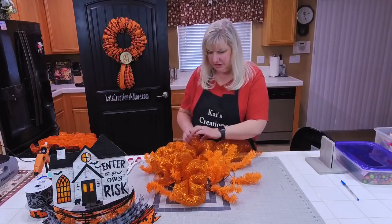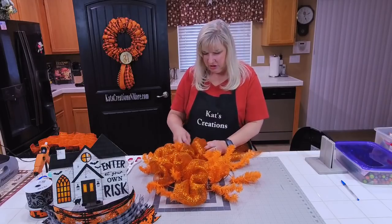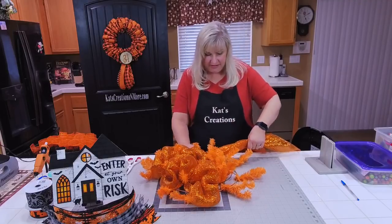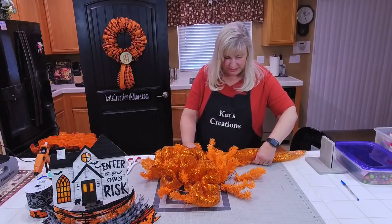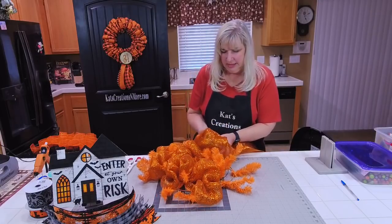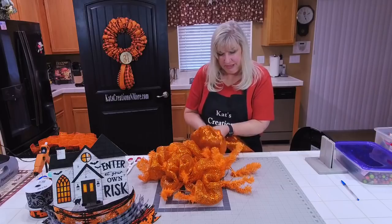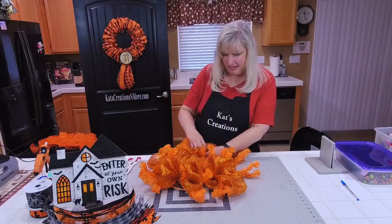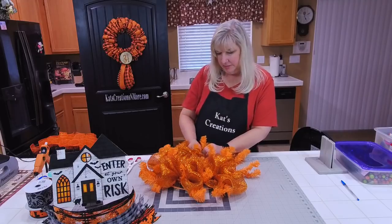I'm always making sure that my mesh is all unfolded. It will always have a tendency to fold up under itself, so I'm constantly making sure I have a really good full poof before I go ahead and place it inside the pipe cleaner.